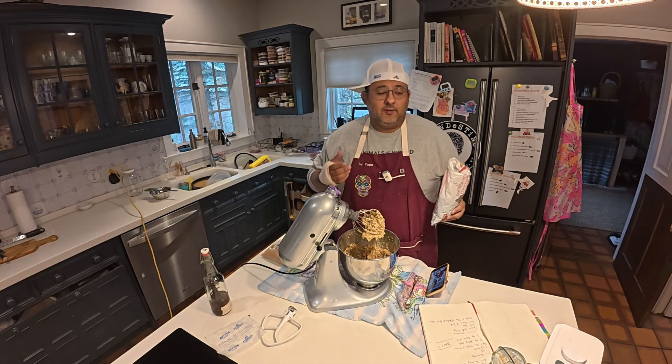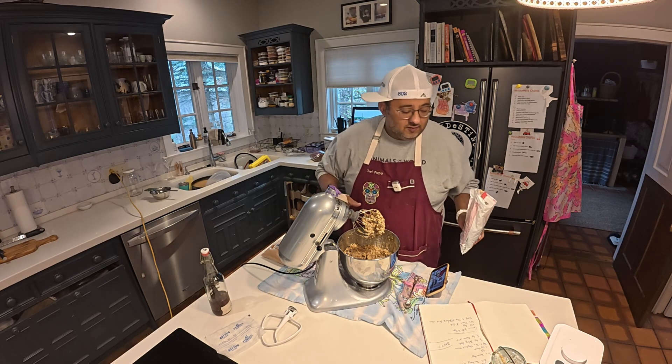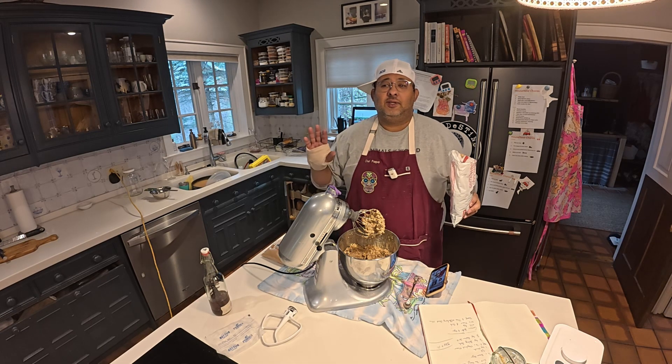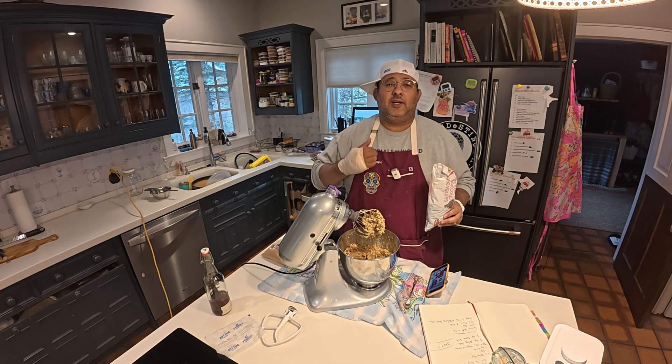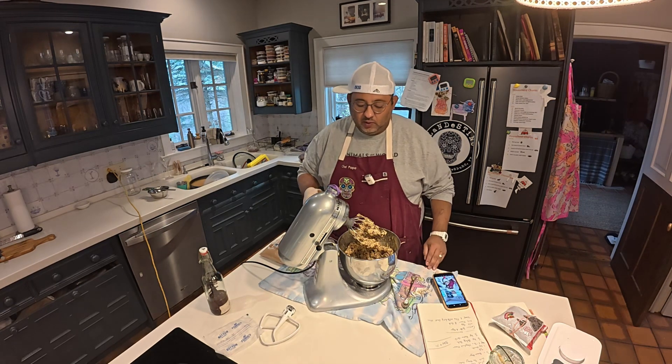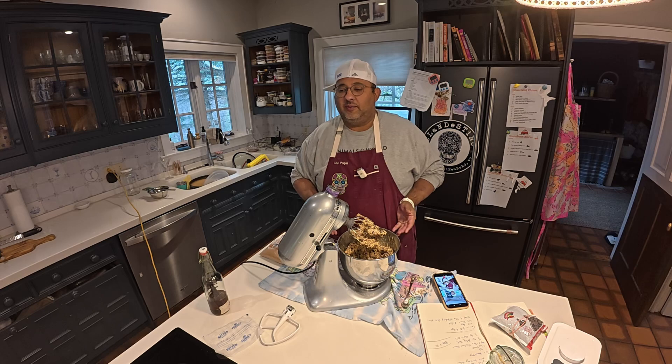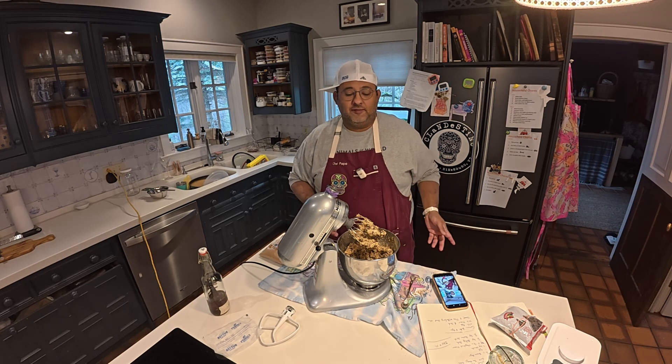Now the recipe I'm following — looked it up from the Hungry Hutch — didn't have chocolate chips. That's cool, but I like chocolate chips. So now the batter's done. You're supposed to scoop them out with a tablespoon or teaspoon, put them on a baking sheet and put it in the oven.